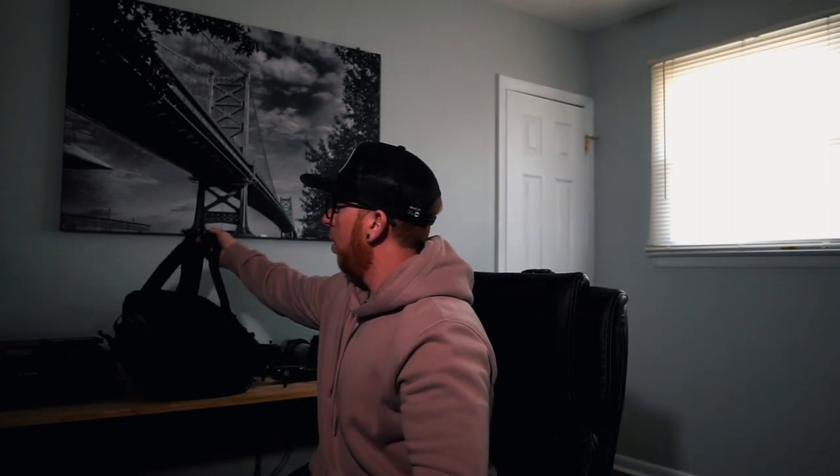Everything that I own and everything that I bring on a wedding day fits in this backpack. As a wedding filmmaker, you have to run and gun — you have to be ready for every moment, every part of the day. I designed my kit around just that. Let's start with the holy grail: my main camera.